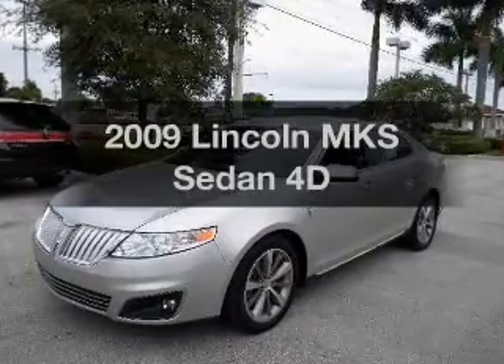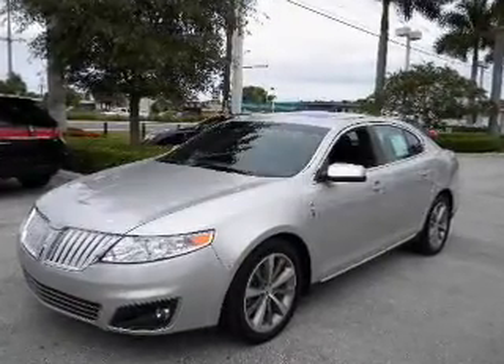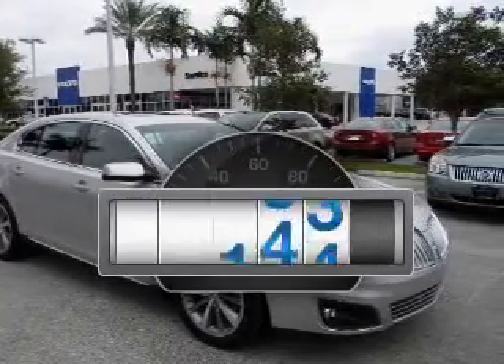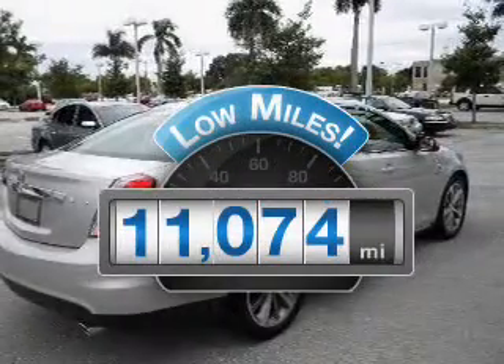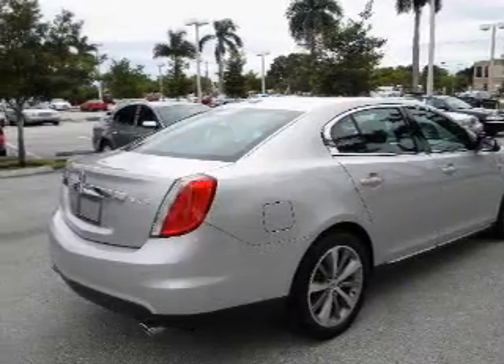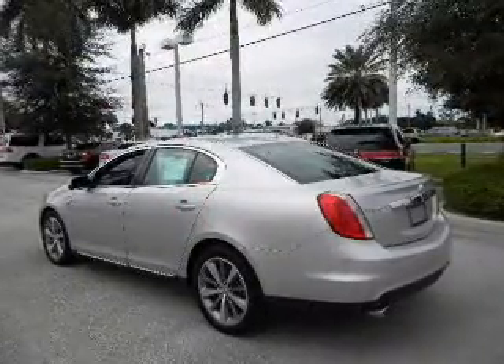Check out this 2009 Lincoln MKS. Everything you need under one roof with this great vehicle. Why worry about high mileage? Choosing a ride with lower mileage is the right choice for your busy life, with a reliable engine connected to a smooth shifting transmission.